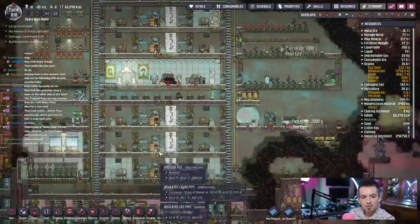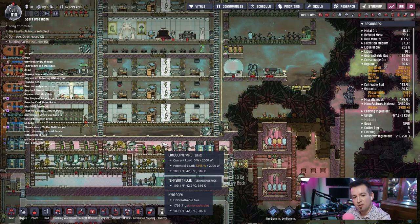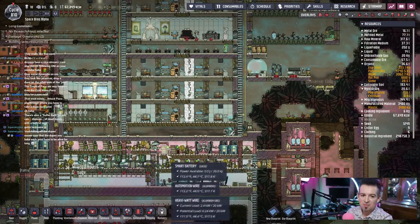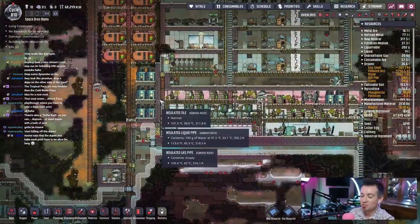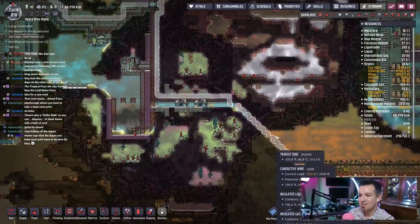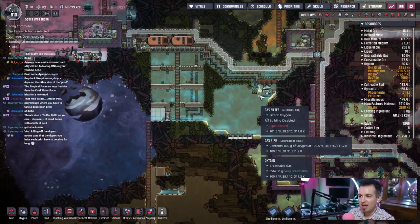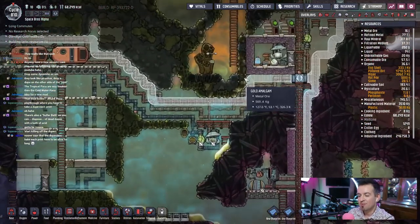Chocolate egg — cool. There's also a sulfur bath so you can dispose of dead dupes with a bath of acid. No one says the dupes you make each print have to be alive for long. Speaking of — there is a mod that will make it so your dupes have an actual lifetime, like how long they live for.